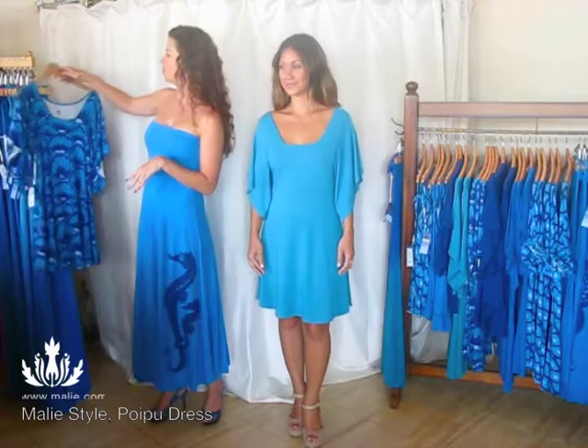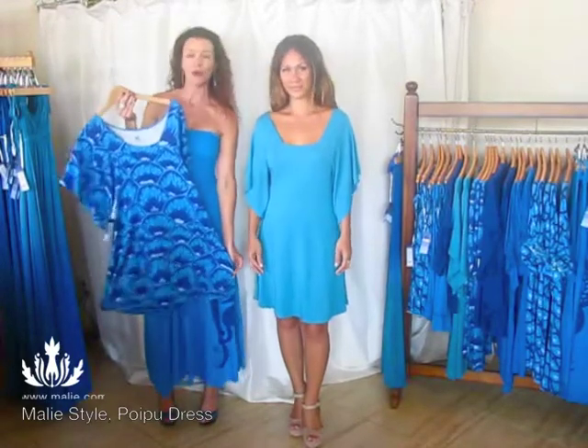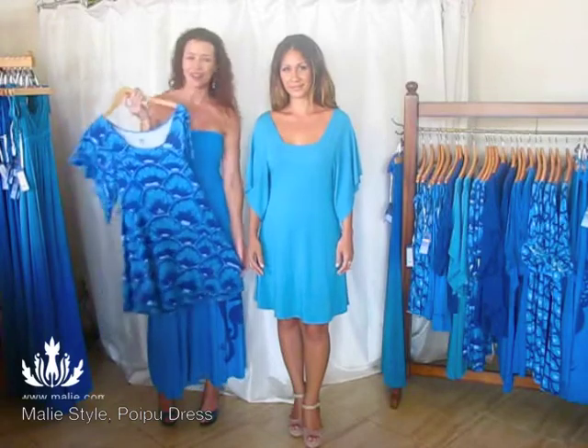We also offer the Poi Kru dress in this really fun print. This is the Honu print, inspired by our Hawaiian green sea turtles, and it is so fun to wear.